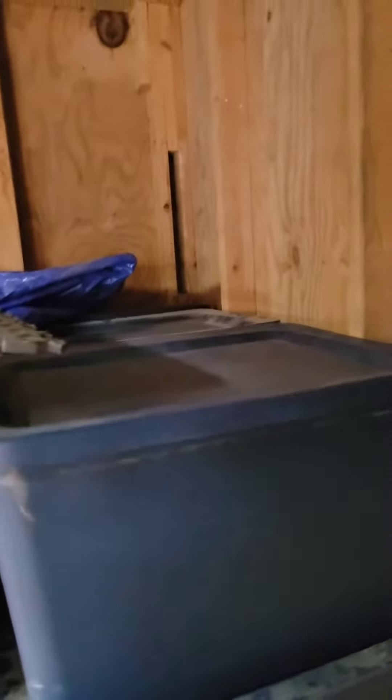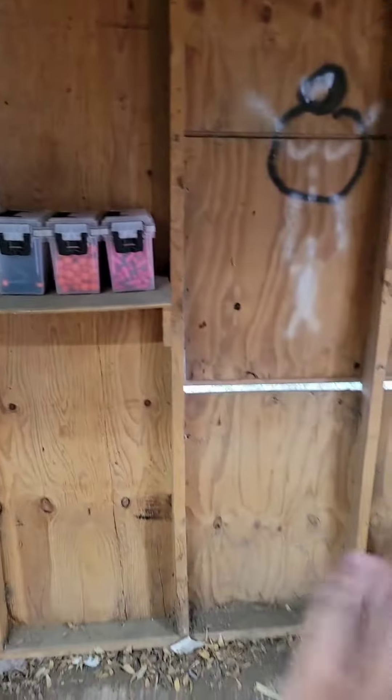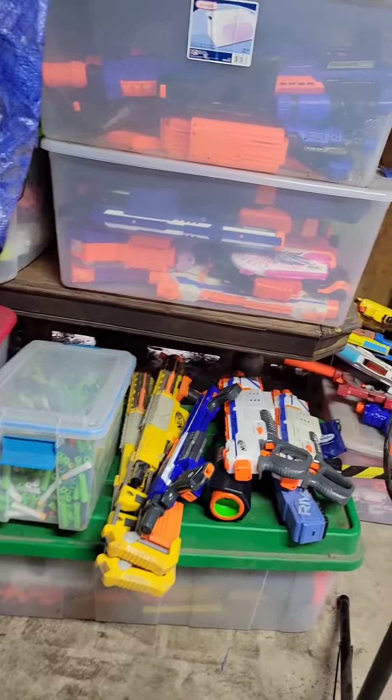I have everything labeled, like rail attachments, barrel attachments, stock attachments, and so forth. I'm waiting for shelving units to come in — then they will be put over here and I'll have that all laid out more appropriately.